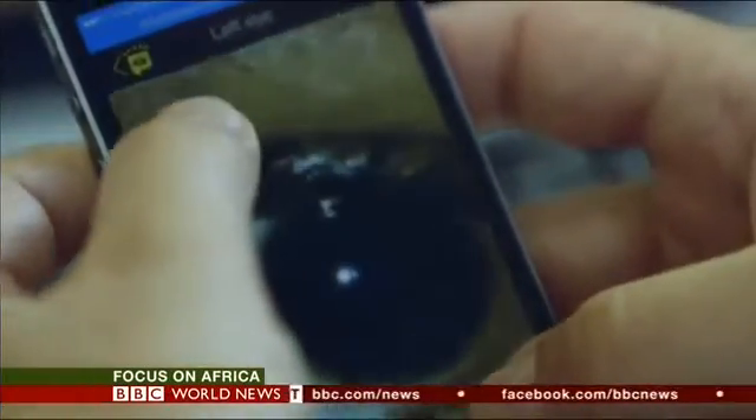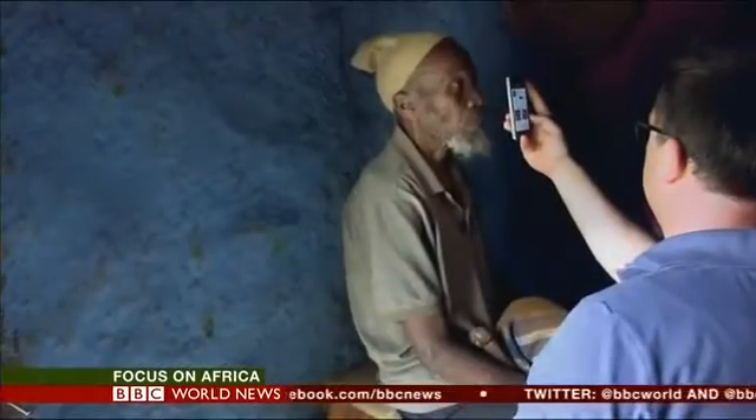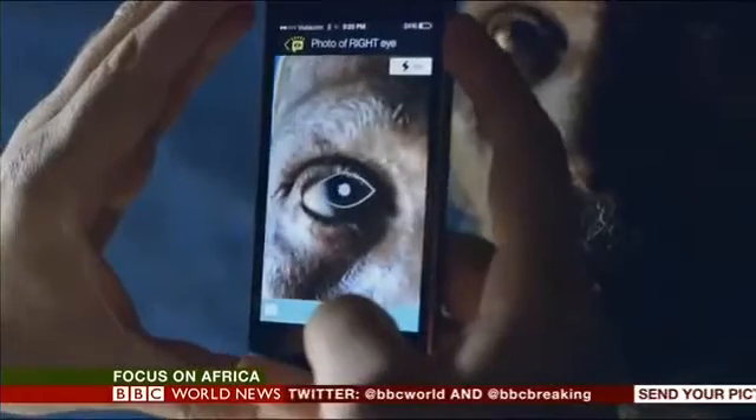South African eye doctor William Mappam has developed an app to help diagnose and treat cataracts. The Vula app, which runs on smartphones, can photograph the eye and test vision. A specialist can then diagnose the problem and offer treatment.